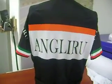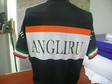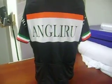You can get custom designs like this with the name of your favorite climb or your favorite cycling road at BikingThings.com.